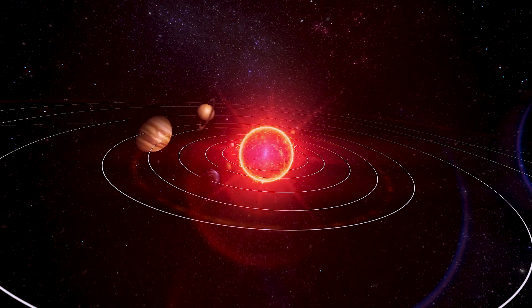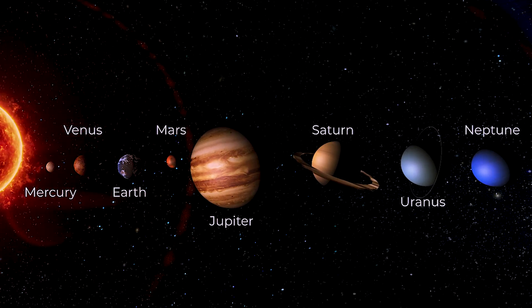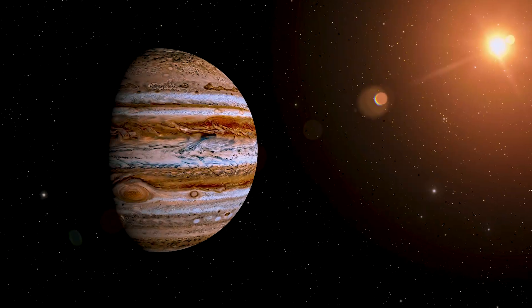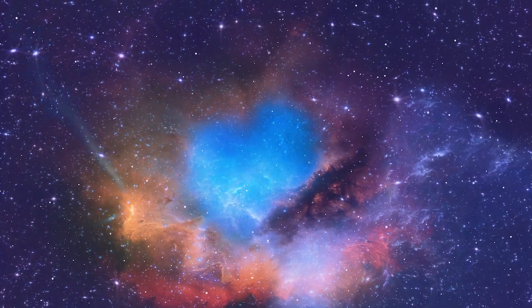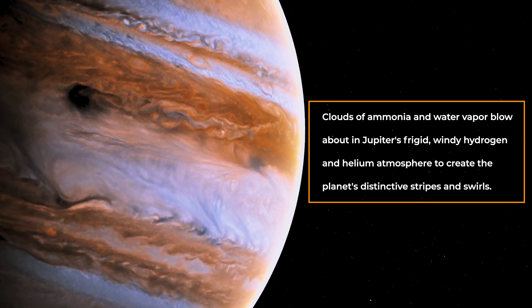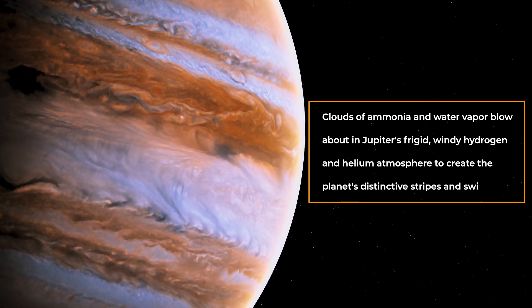Jupiter, the fifth planet from the Sun, is the giant planet in the solar system with a mass more than twice that of all the other planets put together. Since Galileo Galilei discovered the first moons of Jupiter in 1610, it has continued to stun astronomers. The light shed by that finding completely recast our cosmos' conception. Clouds of ammonia and water vapor blow about in Jupiter's frigid, windy, hydrogen and helium atmosphere to create the planet's distinctive stripes and swirls.